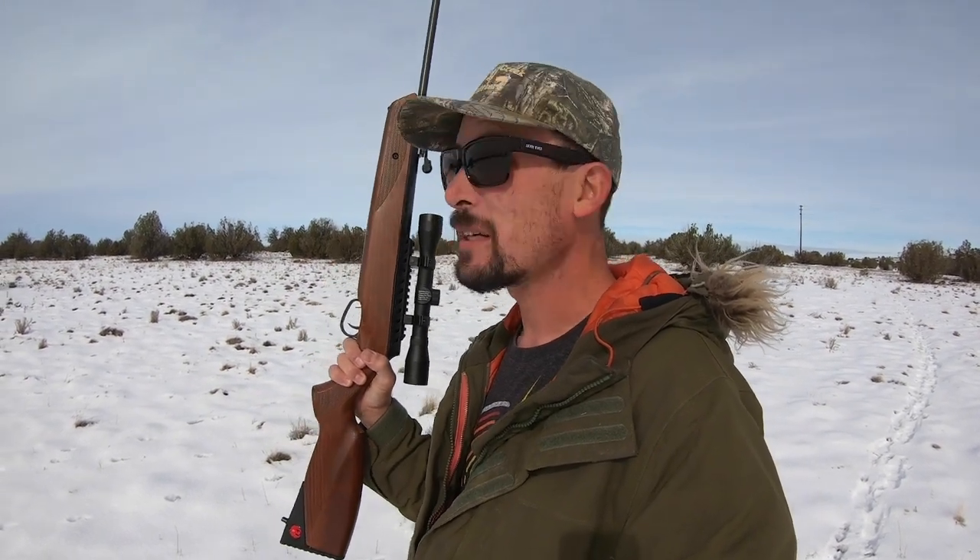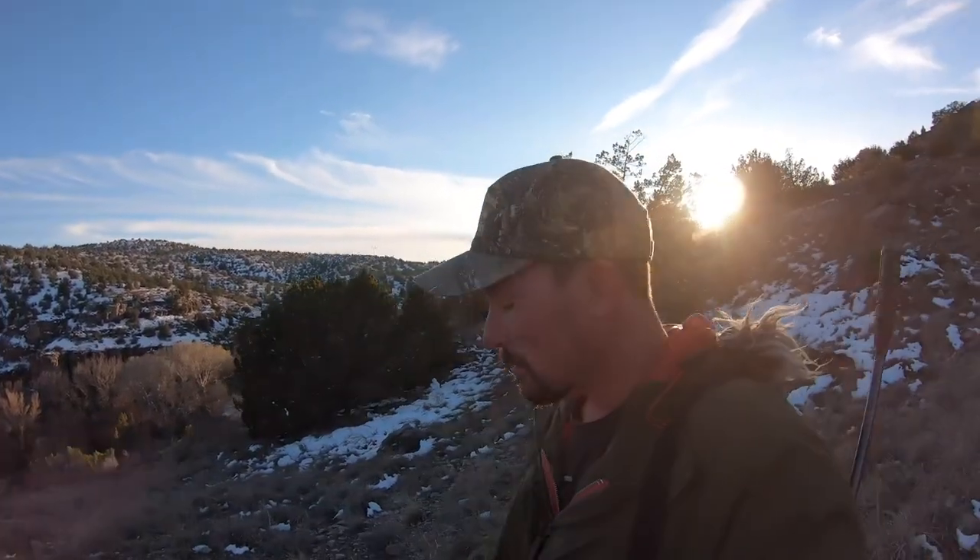Today I've got the Ruger Impact Max Elite — this is a .22 cal survival rifle. That's why I've got it out here today, because I'm thinking this is kind of a cool survival situation. We've got a good old-fashioned break barrel and hopefully some cottontails around. So here we go — we're going to go see if we can rustle up some dinner with the Ruger Impact Max Elite .22 cal.